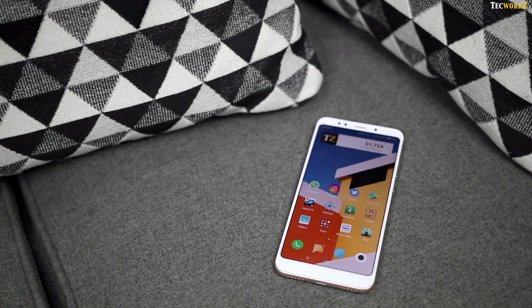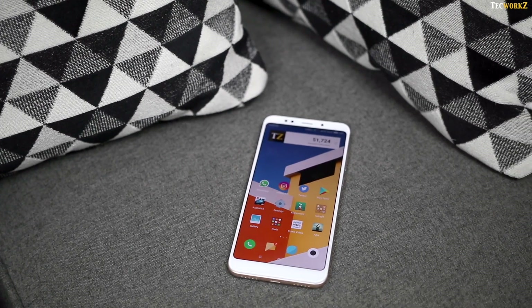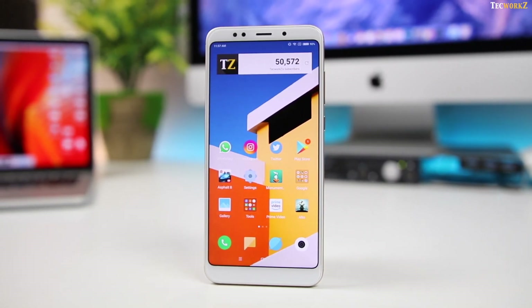While the Redmi Note 5 is a very good phone on its own, it is not enough of an upgrade over the Redmi Note 4. So if you guys already have the Redmi Note 4, please don't get the Redmi Note 5 — it is the same phone with a bigger display and a smaller battery.